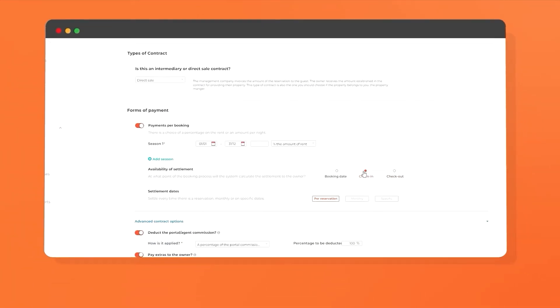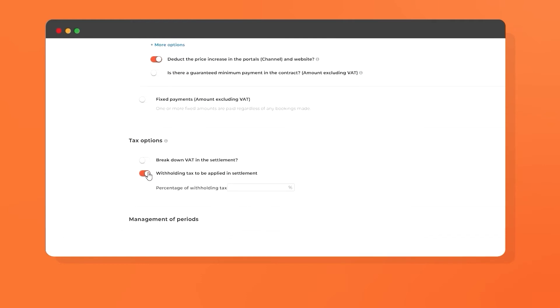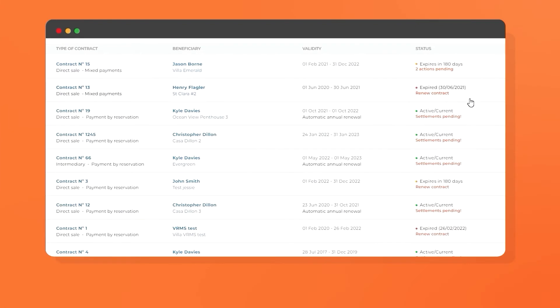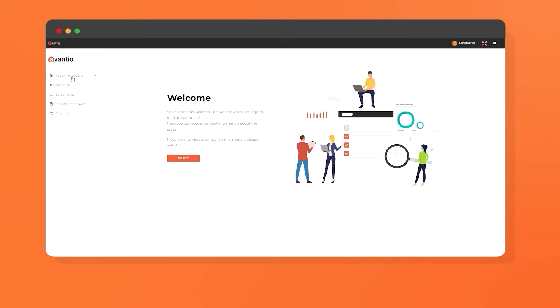All you have to do is choose the conditions of payments and specify the corresponding VAT before your settlements are automatically carried out. For pending payments, you'll receive an automatic notification to ensure that nothing is forgotten. Keep property owners in the loop through a useful intranet where you can decide what information and functionalities you want to share with them.